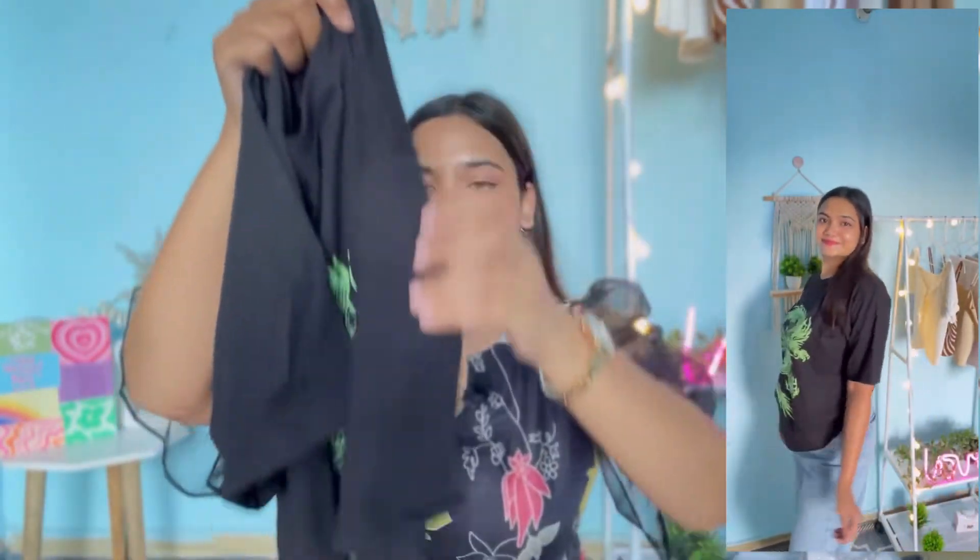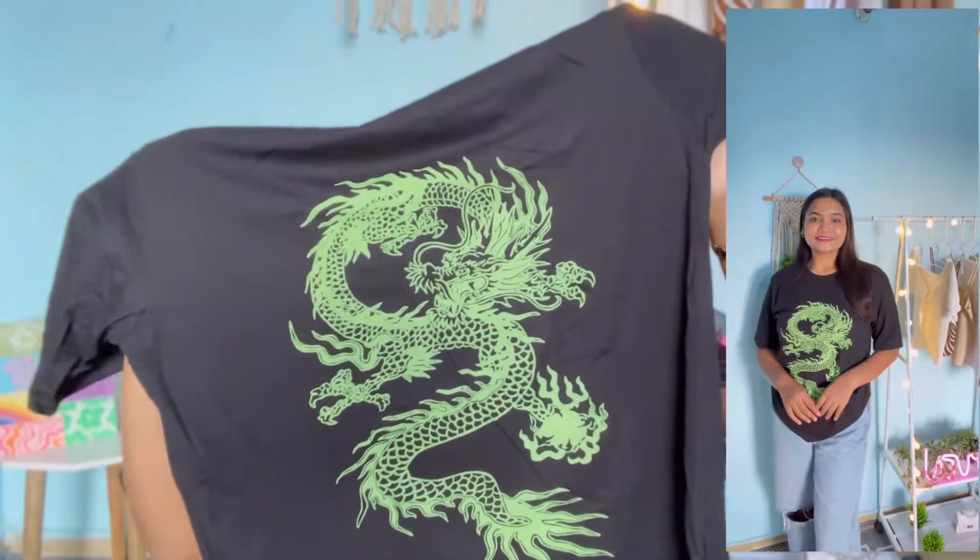Next up I have this black and green color t-shirt. It has a round neckline and the length is a little long. It has a really cool dragon print in green. The fabric is 100% cotton — very good quality, lightweight, and breathable. I bought it in my usual size large and it fits perfectly. It's already a slightly oversized look so you can purchase it in your usual size. I got this for 449 rupees — under 500 and it looks pretty cool!